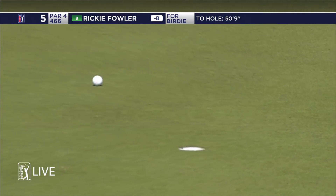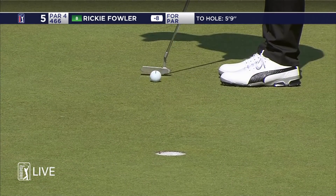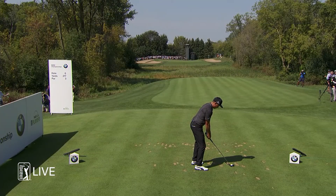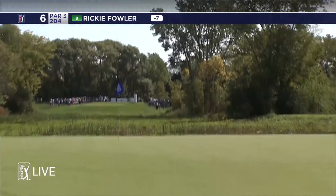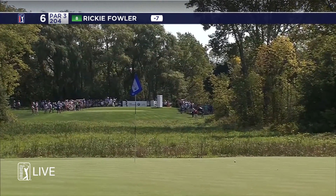Wow, power outage. And the wind moving left to right will promote a fade. This one's starting at the middle of the green, high and working its way over there. That's very nice. That's perfect right there.